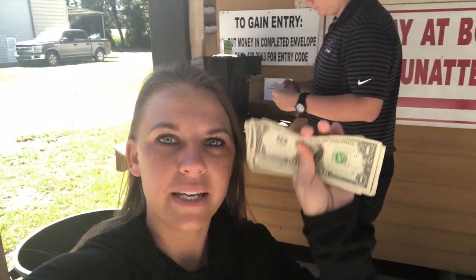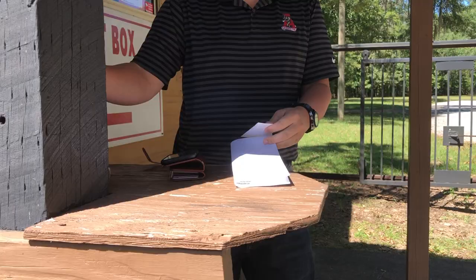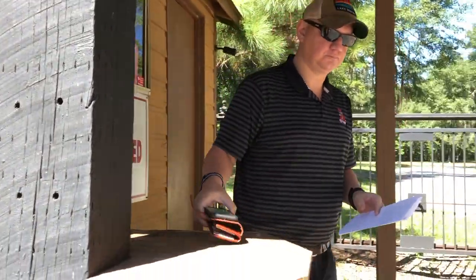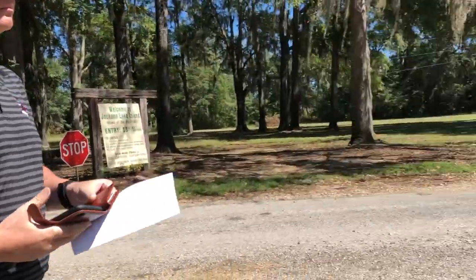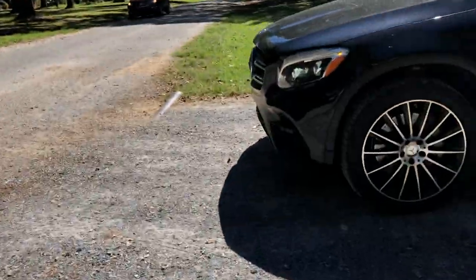Okay, we are here at Spectre. We have our dollar bills — it's $3 a person. What you have to do is fill out an envelope, put your money in the envelope, and then you get the gate code. We just called and got the gate code, popped our money in. They checked to see which car we are in, so they are definitely watching to make sure you pay.